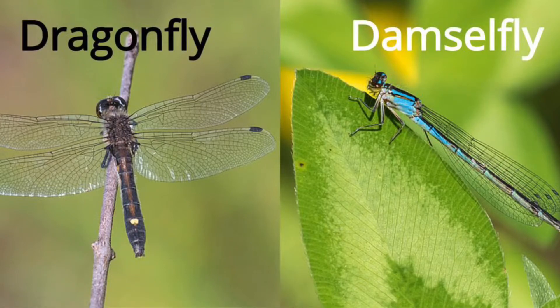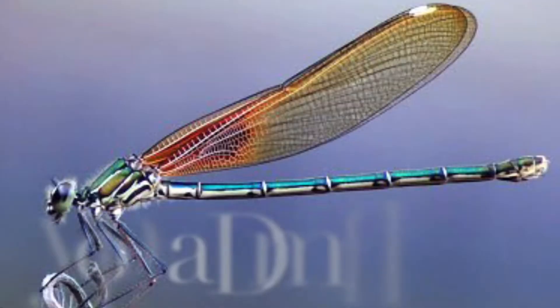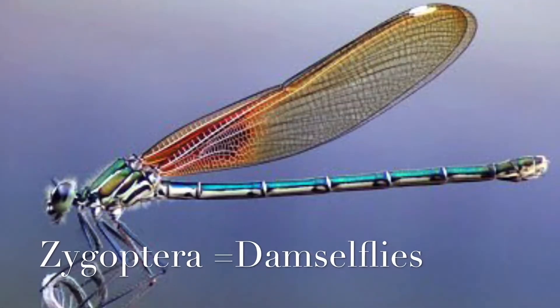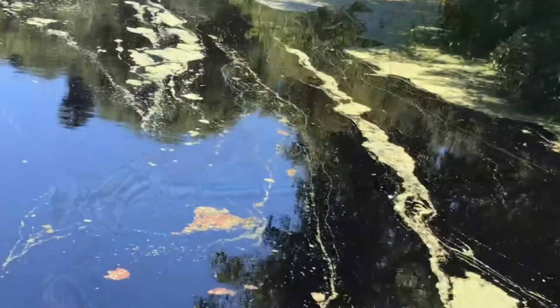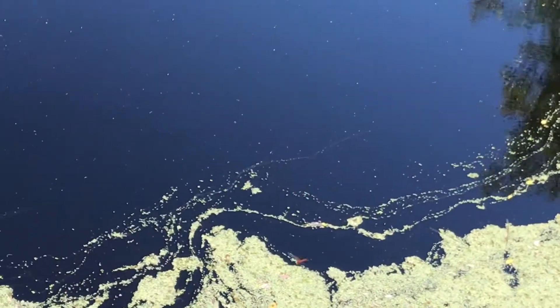Odonata consists of two common groups: Anisoptera, which includes dragonflies, and Zygoptera, which includes damselflies. This order is very diverse, with about 5,000 species, and its members are easy to observe.